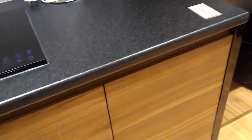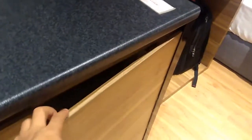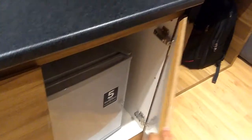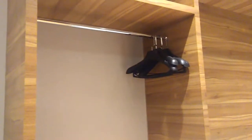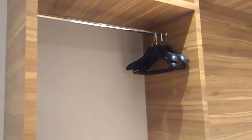Down here is a fridge. You've got a fridge, and there's a bottle, some towels, and an open wardrobe for your clothes.